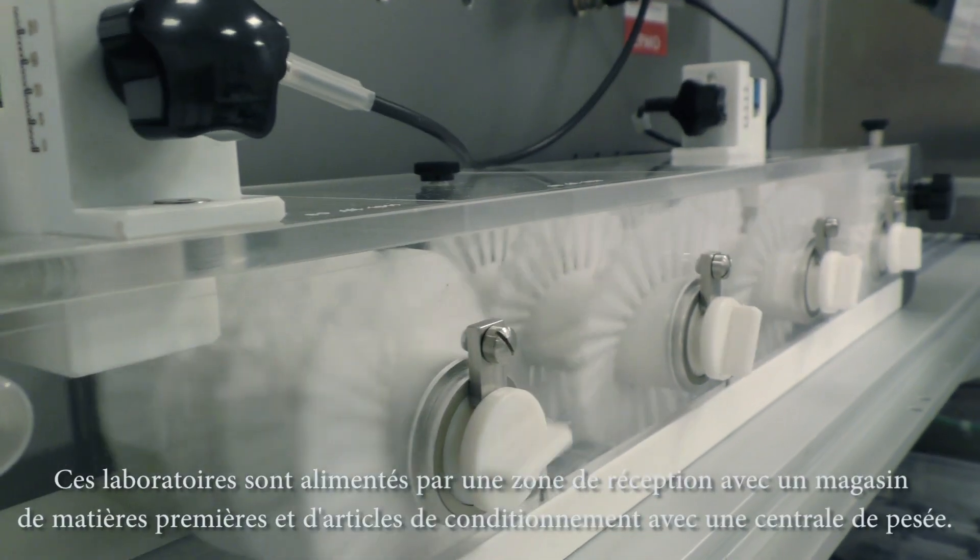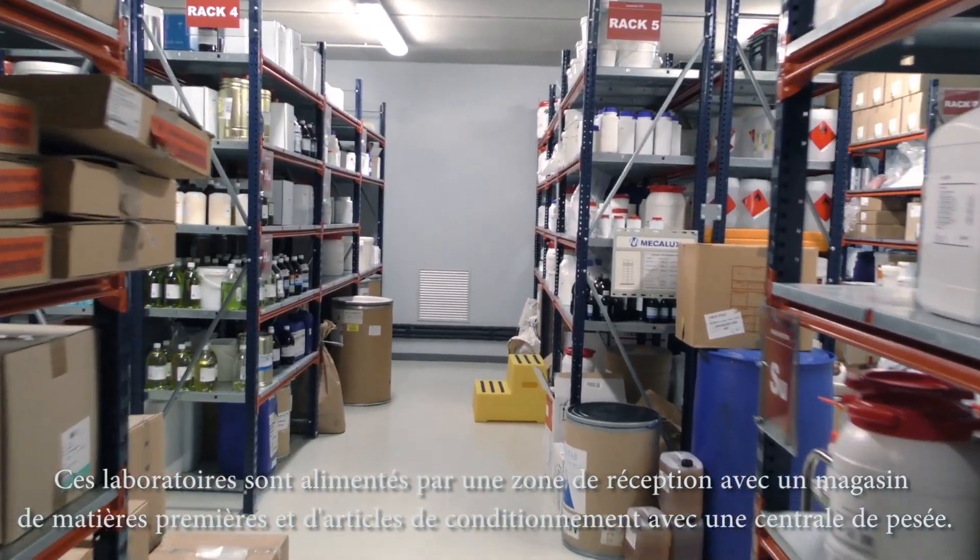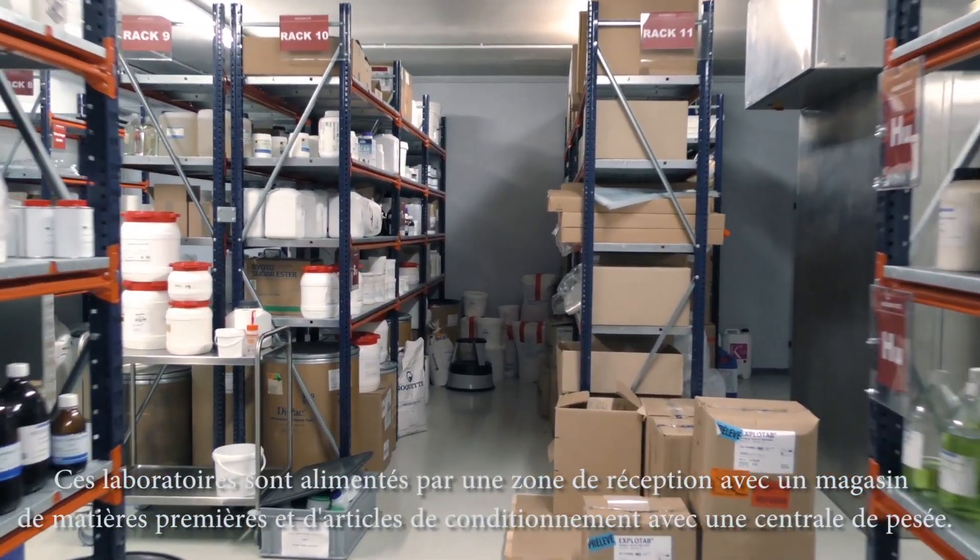These laboratories are supplied by a reception area with a shop for raw materials and packaging items, and a weighing station.